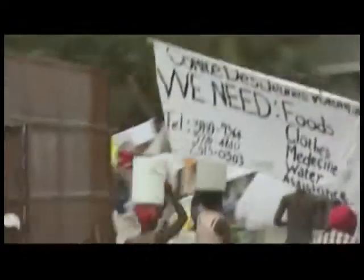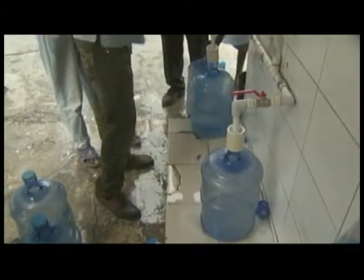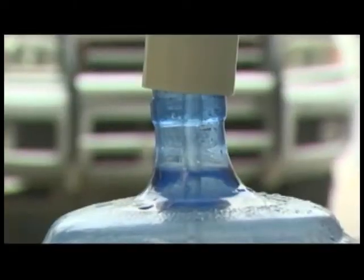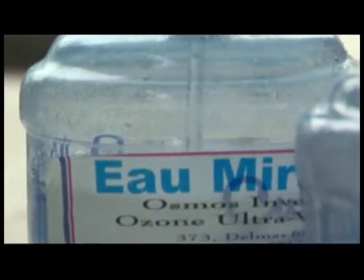On the sidewalk, we notice people carrying jugs. Where were they finding the water? Behind this gate, we find armed UN peacekeepers, a small storefront, and our answer — water for a price. This jug right here is seven dollars. This man told us he scrounged up the money and then walked for blocks to get here. His children need the water.